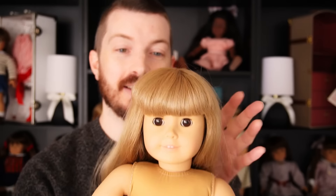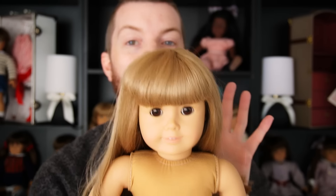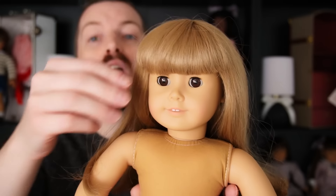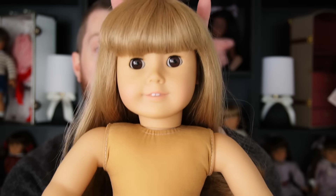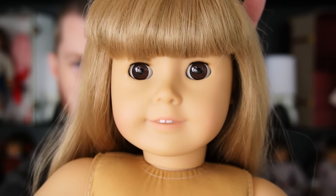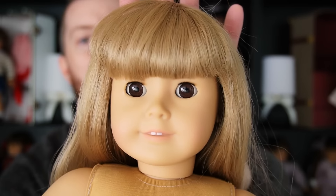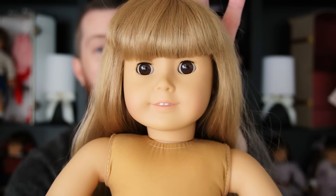This is my number 12, which I recently got for an okay deal as I gradually try to collect the original 20 Girls of Today. She has the most adorable face and she's a first edition — you can see the 1995 neck stamp. I love the dark brown eyes with the blonde hair, and this one is going into my permanent collection.